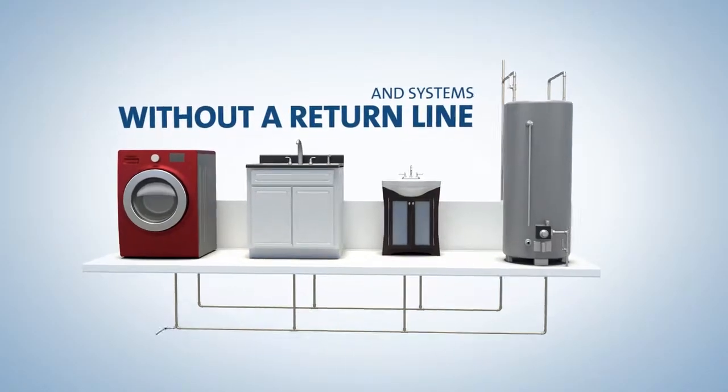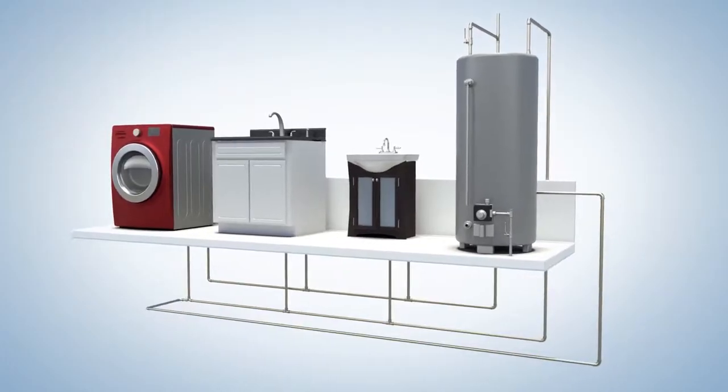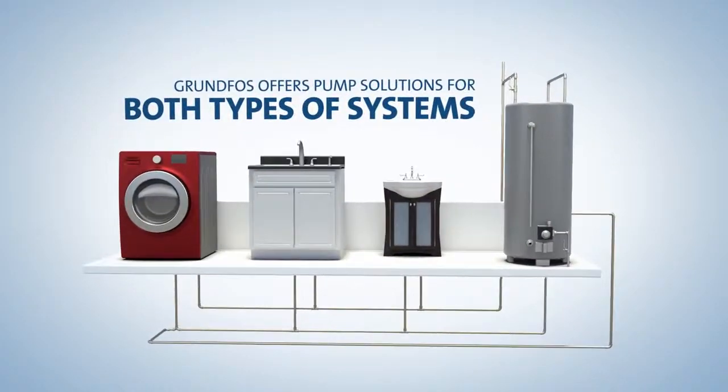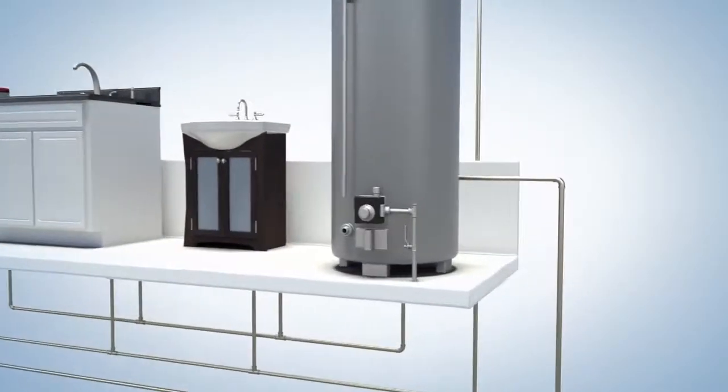Many new or renovated homes have a dedicated hot water return line installed specifically to support recirculation, while many older homes do not. Grundfos offers solutions for both types of systems installed today.